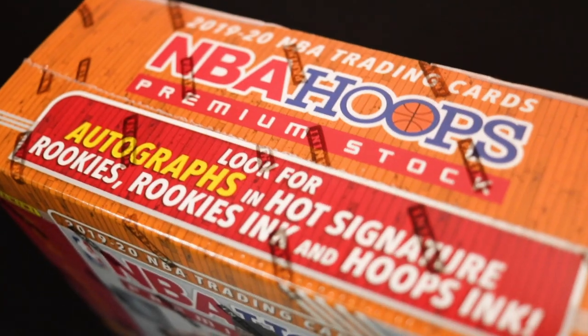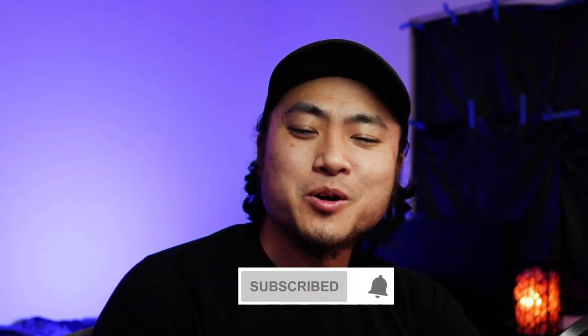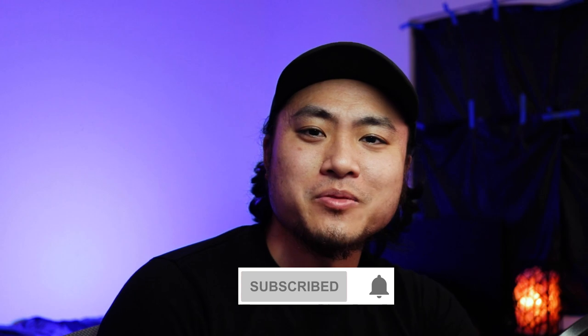Today we're ripping a mega box of Hoops Premium Stock. If you haven't already, hit that subscribe button down below and turn on my notifications so you know when I rip something new for the week.